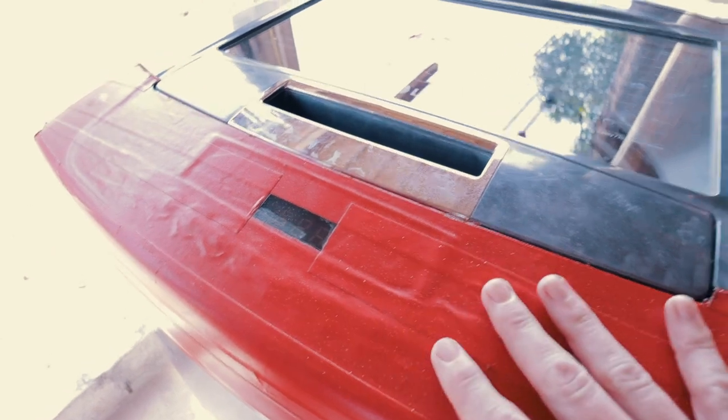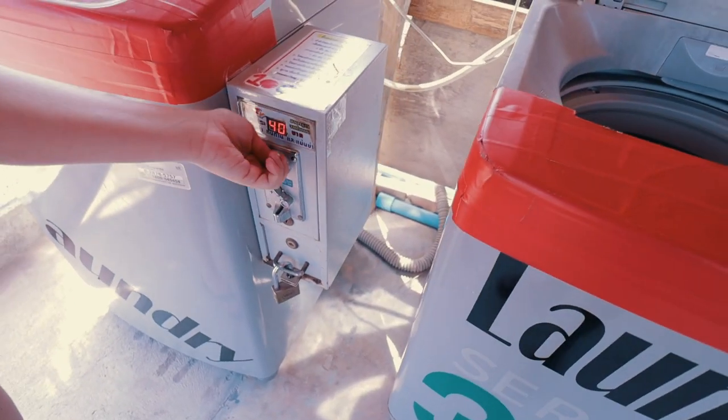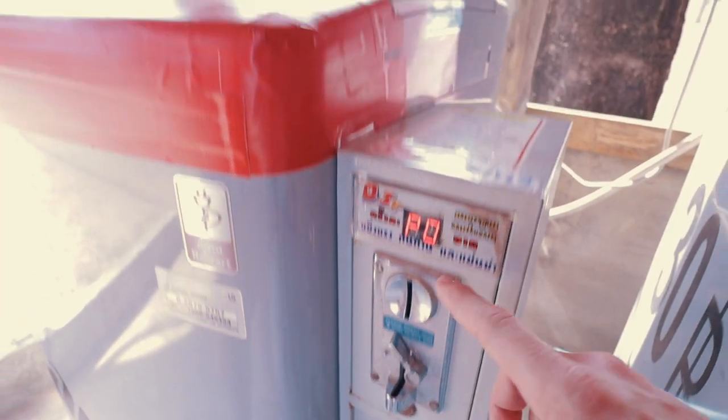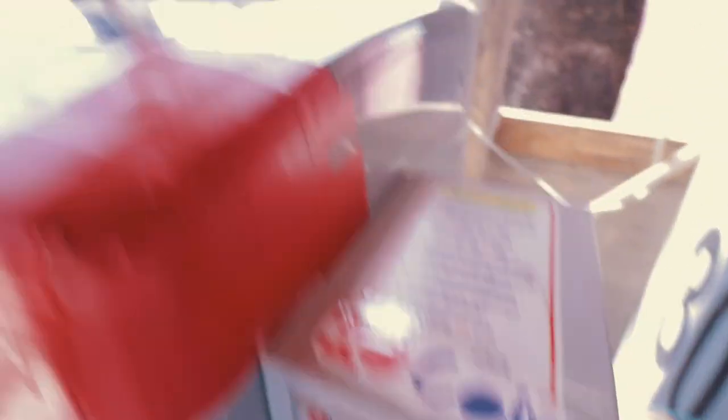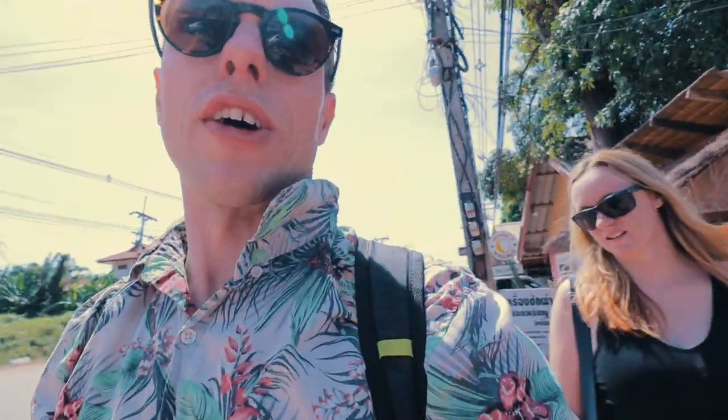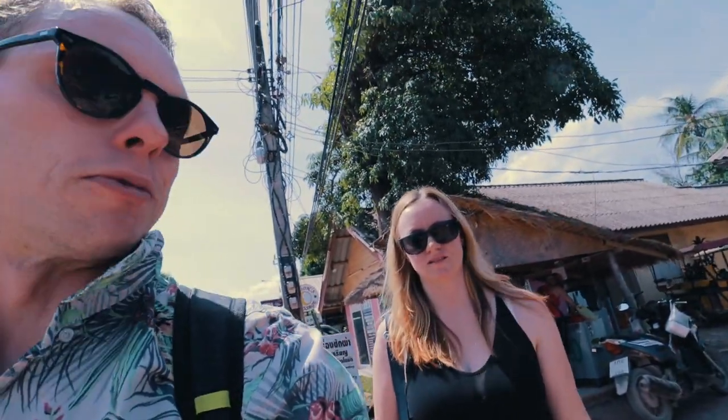There are no buttons — all the buttons are taped off. You just drop the money in and it starts. It's about 55 minutes for the load, which I think is because it's the big one.